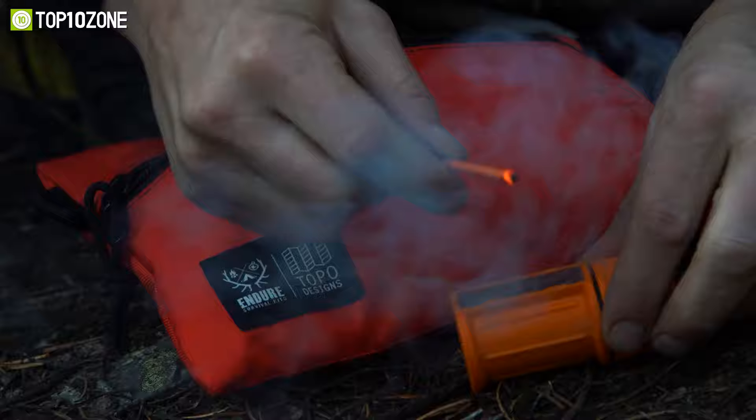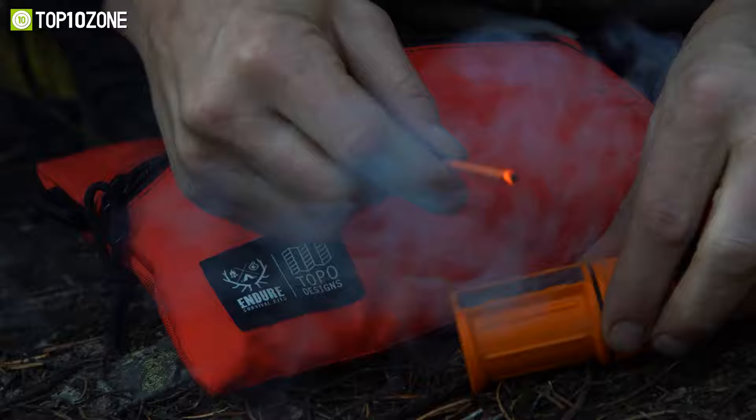So that was our list of the top 10 cool survival gadgets that are worth buying. Thanks for watching our video. Like, comment, and share with your friends if you found this video helpful. Subscribe to our channel if you want more videos like this on your feed.